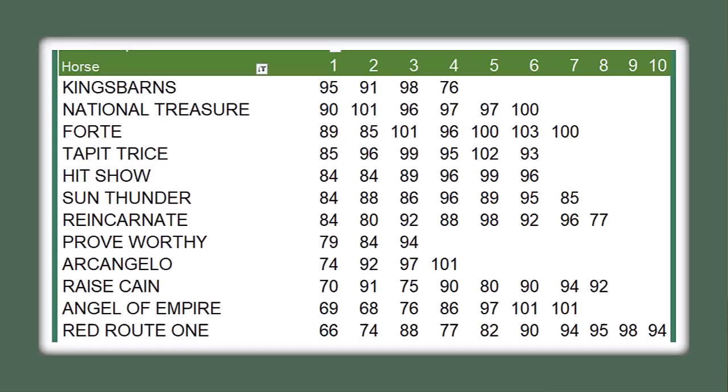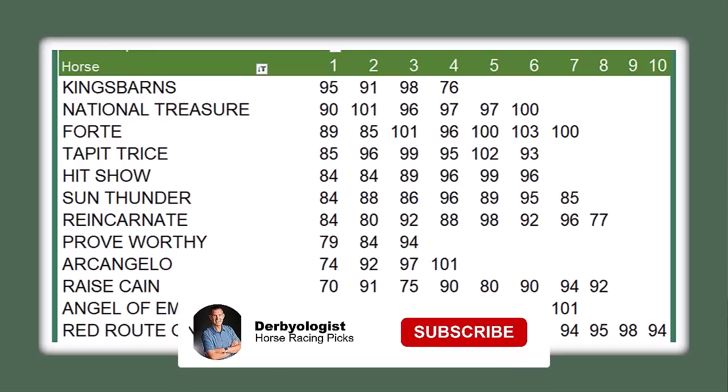Horses I think can run a new top or near career top: National Treasure, coming off a career-best 100 Brisnet. Forte could be sitting on a good effort — he had a 103 in the Fountain of Youth and a 100 in the Florida Derby, but he's had time off. It'll be interesting to see how he responds in the Belmont off a 10-week layoff from missing the Kentucky Derby. Red Route One has a 94, but he's run 10 times — I don't think he can improve; they'd have to regress to that 94.